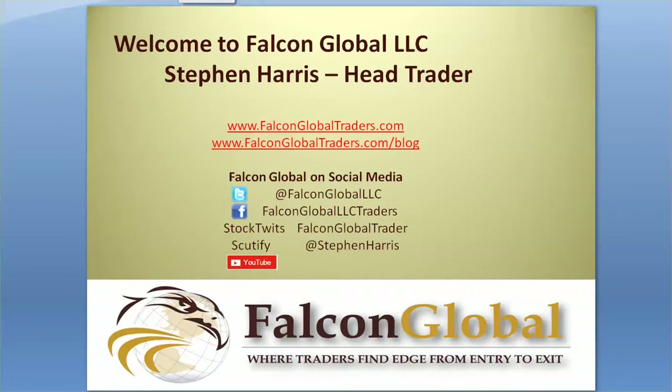Hello, this is Stephen Harris, a head trader from Falcon Global, where we model best practices for investors, traders, and day traders from entry to exit every trading day.